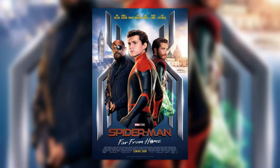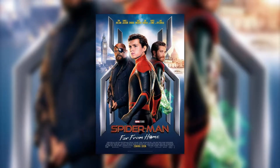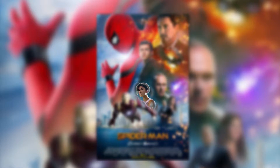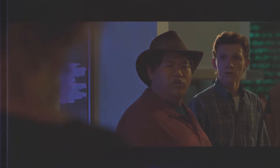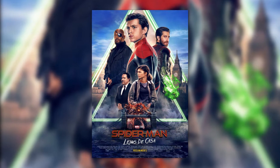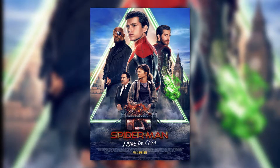I also find it weird how Zendaya isn't on this poster, as she is a main character and the love interest of the protagonist. She was on the Homecoming one when she was only a minor character, but now she isn't on this one when it actually makes sense to put her there. There is also an international version of this poster which is a lot better in terms of design and execution, but it still isn't all that great, considering the lighting of the people looks off and it isn't symmetrical.